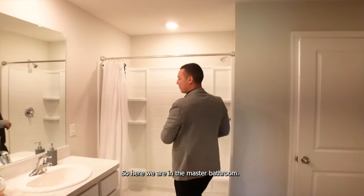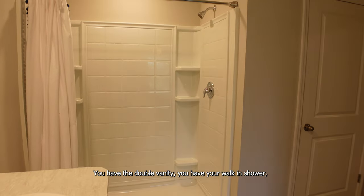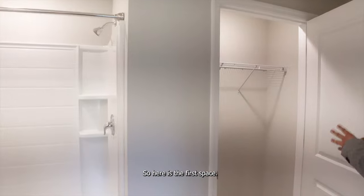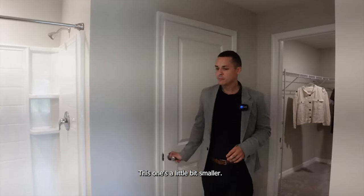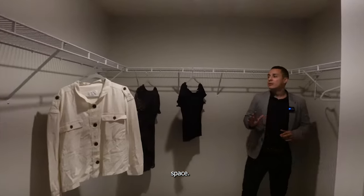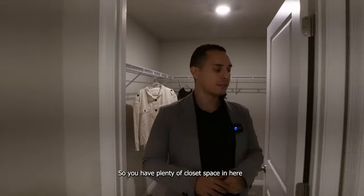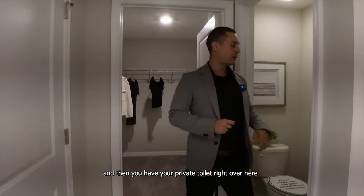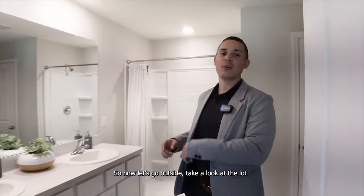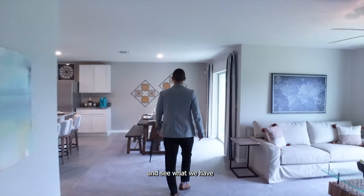Here we are in the master bathroom, which comes with Formica countertops. You have a double vanity and a walk-in shower. You're going to have two closet spaces — the first one is a little smaller, and then over here there's a second, larger closet space — so you have plenty of closet space. You also have a private toilet that you can close off. Now let's go outside and take a look at the lot.